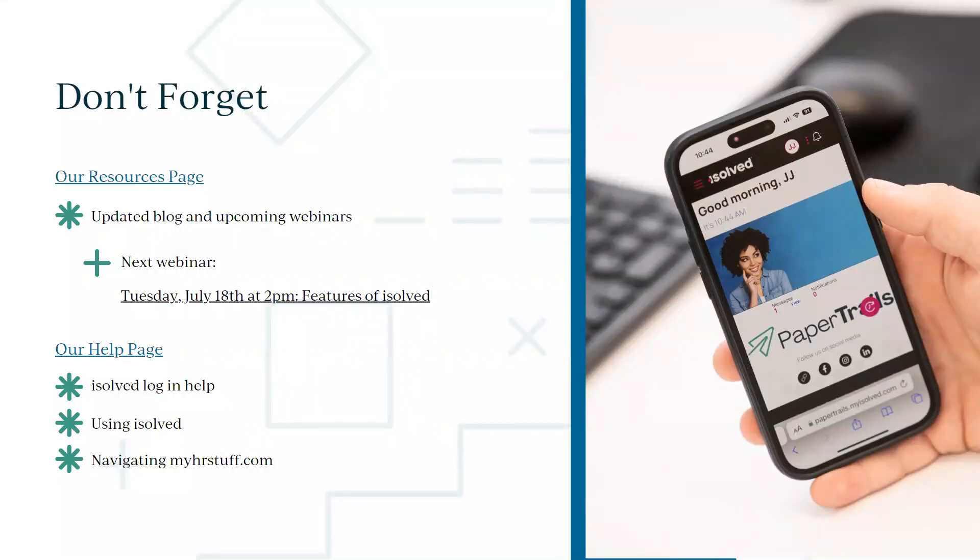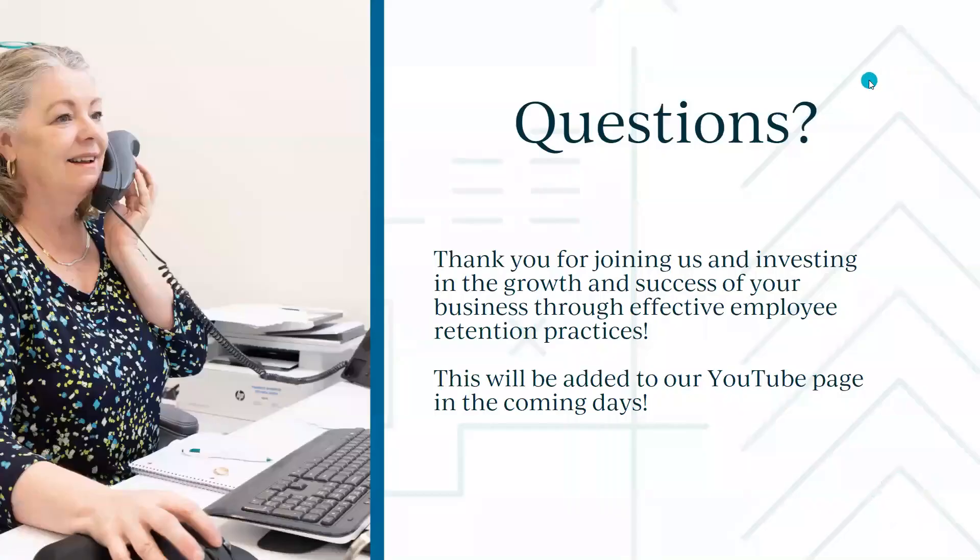That was a quick whirlwind of retention tips and tricks. Don't forget, next month we're going to talk about features of iSolve you may not know you had access to — coming up July 18th, so get registered. On the resources page, we have our weekly blog with timely updates. We just posted about a new Maine law for tipped employees. All our webinars are posted there as well.